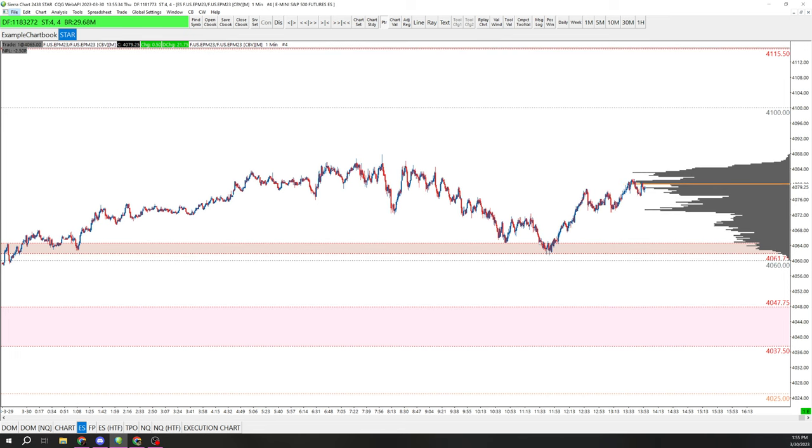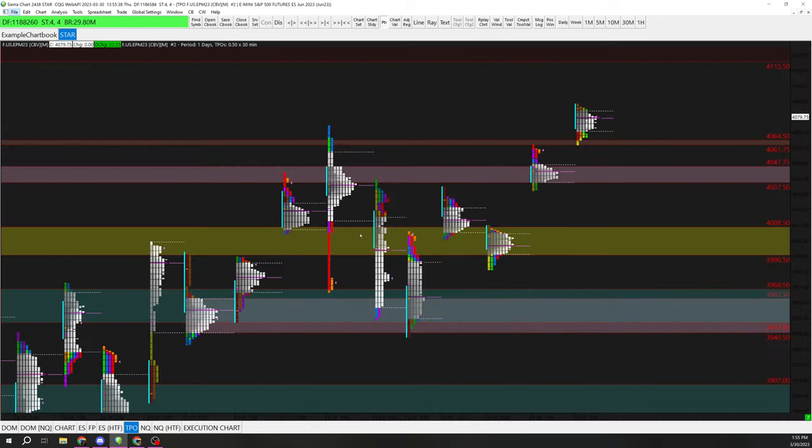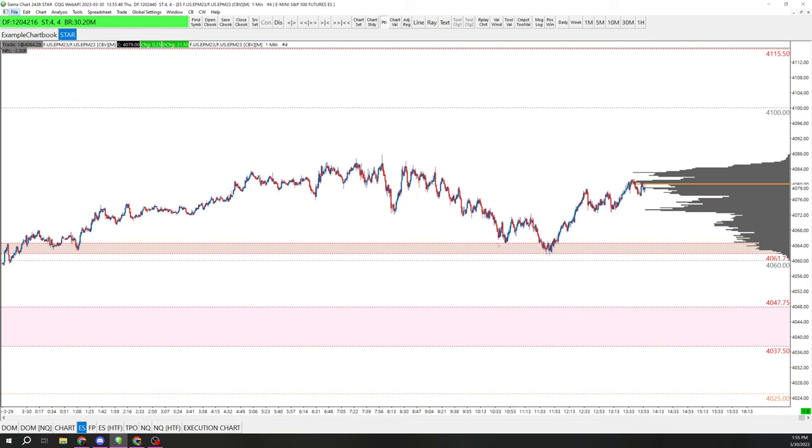Then we came back all the way down almost to 60s. I'm pretty sure we came back to this high of yesterday, and then we rallied off of that. So pretty close to 60s — would have been a great spot to look long. Once we made this low, I drew a line between that low and yesterday's high, and we ended up going down into here. I ended up buying down here and sold for 10 points.